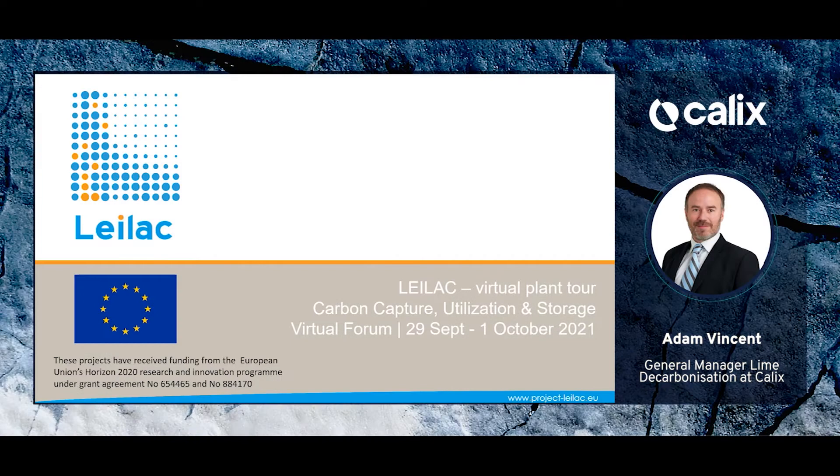Hello, my name is Adam Vincent. I'm the General Manager for Lime Decarbonisation for Calix. Today I'm going to walk you through and talk to you about our project LILAC, which was a plant that was built in Lixhe, Belgium.